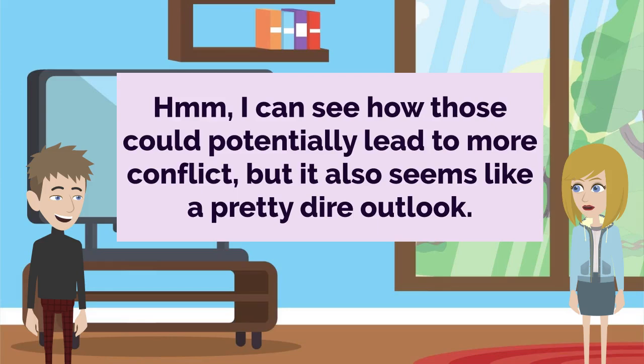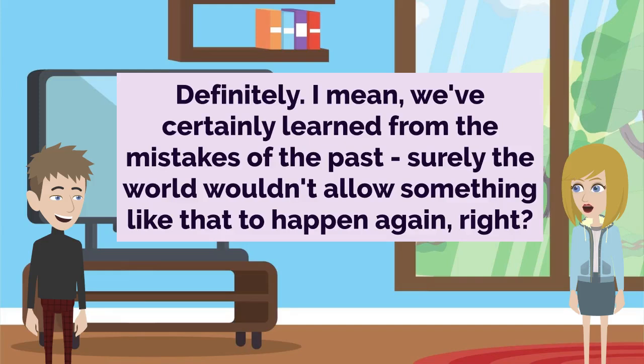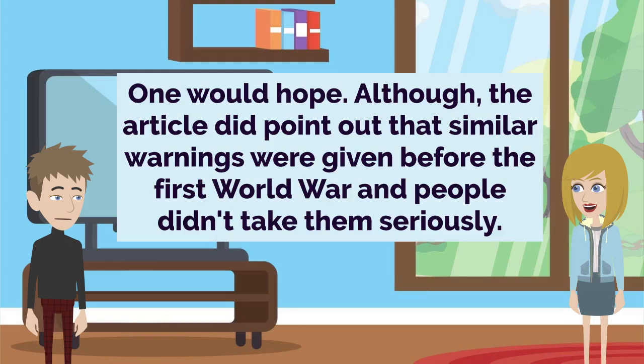I can see how those could potentially lead to more conflict, but it also seems like a pretty dire outlook. I know, right? I'm not sure I buy into the whole second major war prediction. That feels a bit sensationalized. Definitely. I mean, we've certainly learned from the mistakes of the past — surely the world wouldn't allow something like that to happen again, right? One would hope. Although, the article did point out that similar warnings were given before the First World War and people didn't take them seriously.